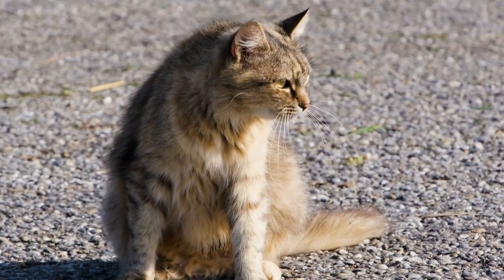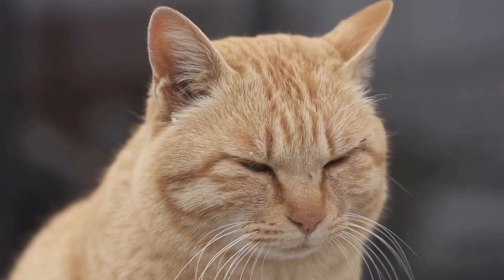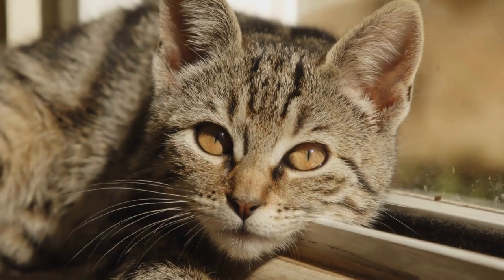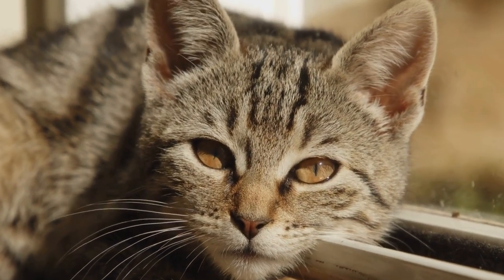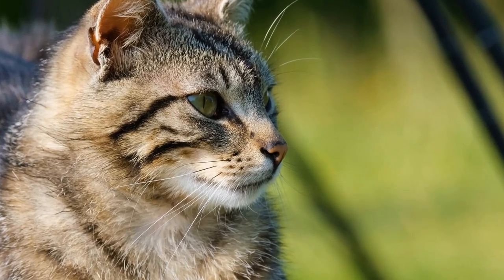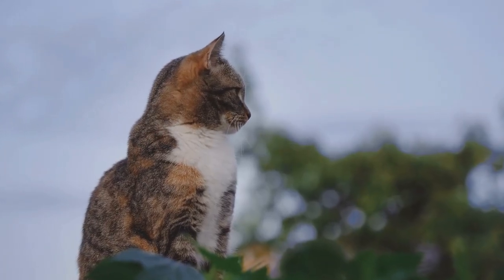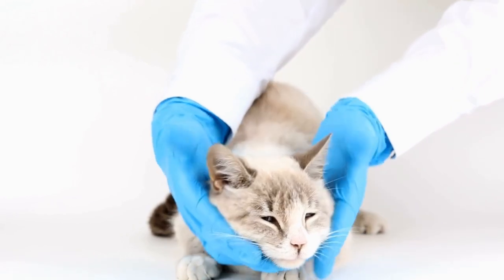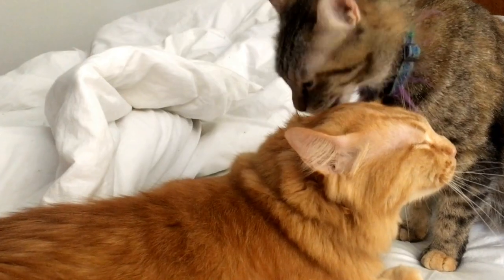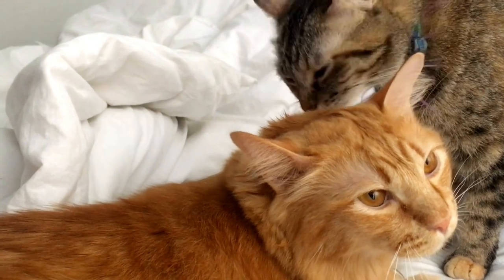Cornish Rex cats are known for their lively and affectionate nature. They are social cats and enjoy being around their human companions. These cats thrive on attention and love to be in the center of things. They are often described as dog-like due to their curious and playful nature. Cornish Rex cats are intelligent and highly trainable — they can learn tricks and enjoy interactive games that challenge their agility and problem-solving skills. They also adapt well to new environments and get along with other pets.